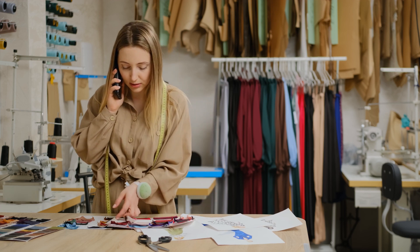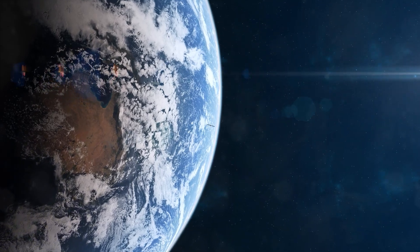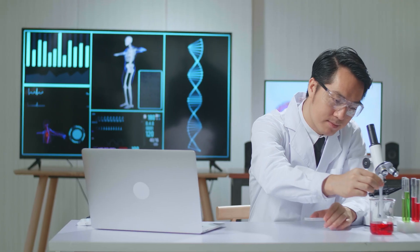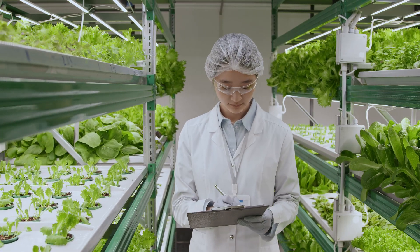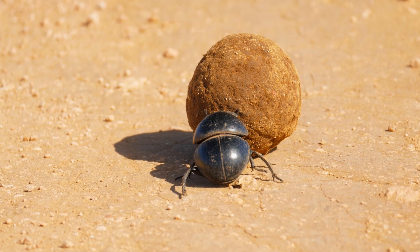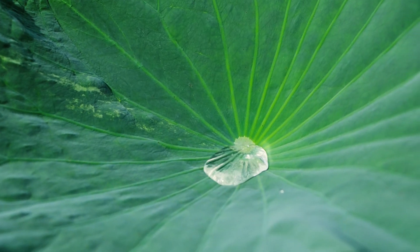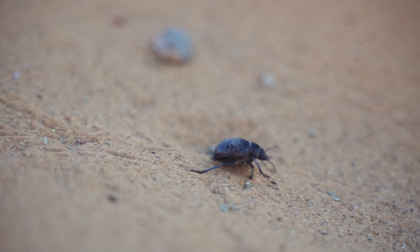They knew the solution had to be innovative and safe for both people and the planet. So they turned to nature, looking for clues in the most unlikely places. These researchers found their answer in the water-repelling lotus leaf and the water-collecting Namib desert beetle. They published their findings in a paper called Multi-Bio Inspired Janus Shedding Fabric. Picture a lotus leaf where water just rolls right off, and a beetle that's a pro at collecting water in the desert.